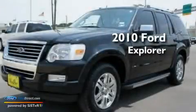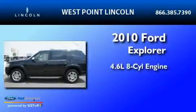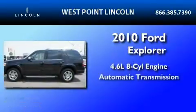This is a certified pre-owned 2010 Ford Explorer. It has a 4.6 liter 8-cylinder engine and an automatic transmission.